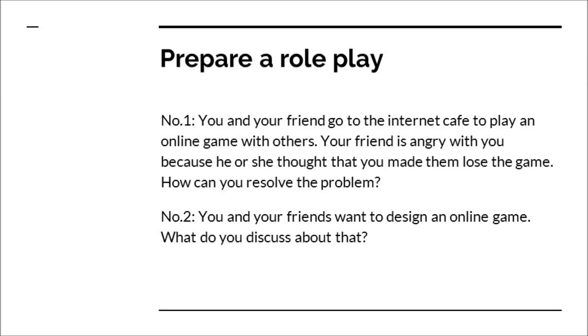Here's something extra you can do with some of your teammates. There are two role play options. The first is about going to an internet cafe and playing games — your friend is angry because they think you made them lose the game, and you need to resolve that problem. The second is you and your friends are designing an online game and discussing how to go about it. Work together with team members in the class and make a role play that we can look at next time we meet.